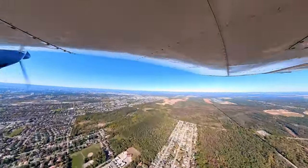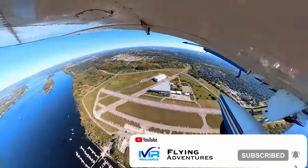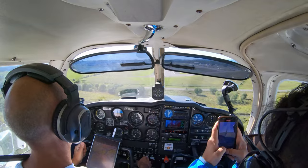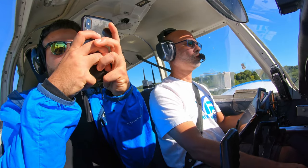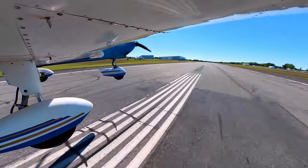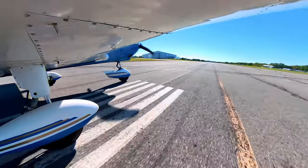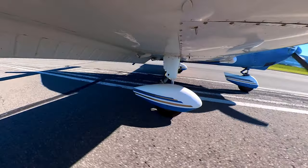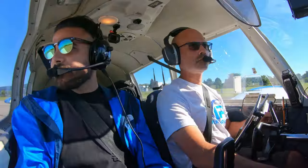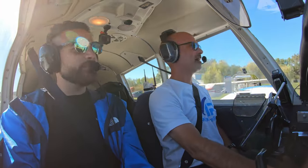After a great day of flying down to Brockville and back with Saman, we head back to Rockcliffe. If you like this video, don't forget to subscribe to the channel, click the like button, and hit that notification bell to be kept informed of upcoming videos. We'll see you next time.